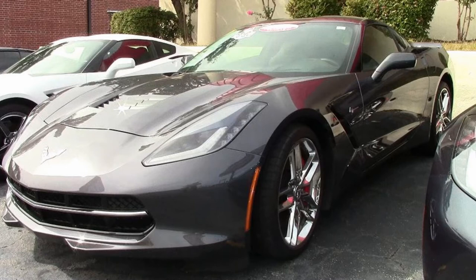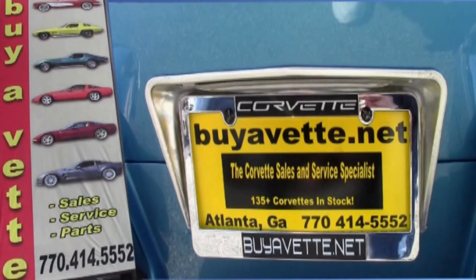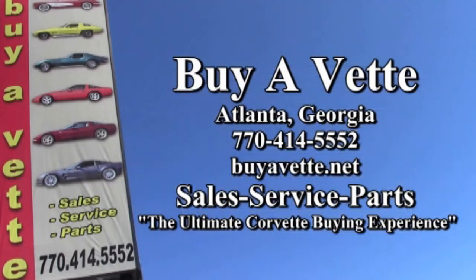We can make buying on the internet very, very easy. And of course we guarantee our cars, and we just hope we'll be your ultimate Corvette buying experience. So give us a call, find out more about this car, or let us help you get into the perfect Corvette you've always wanted. Remember, we're buyavet.net in Atlanta, Georgia.